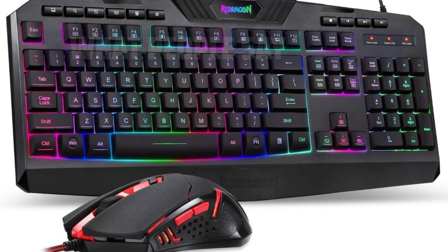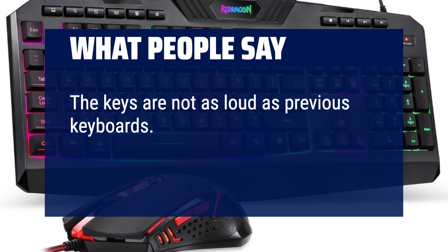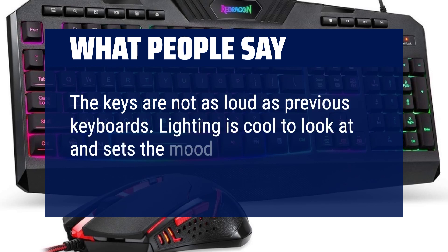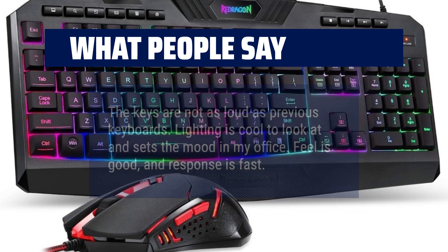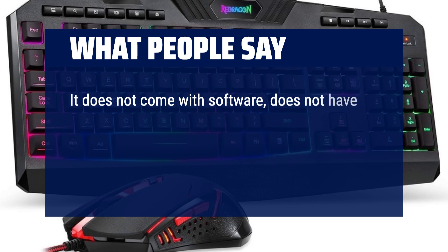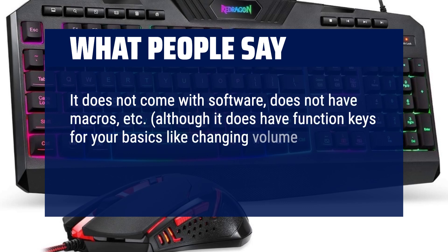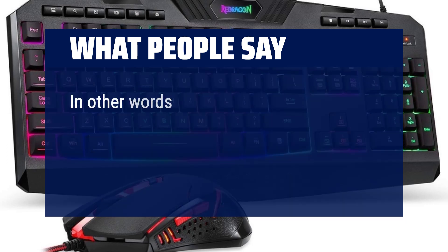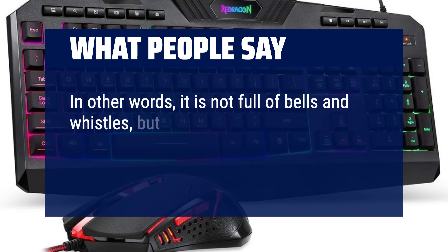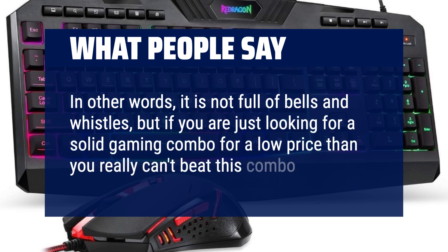What people say: The keys are not as loud as previous keyboards. Lighting is cool to look at and sets the mood in my office. Feel is good and response is fast. It does not come with software and does not have macros, although it does have function keys for your basics like changing volume, media player play/pause, next track, etc. In other words, it is not full of bells and whistles, but if you are just looking for a solid gaming combo for a low price, then you really can't beat this combo.